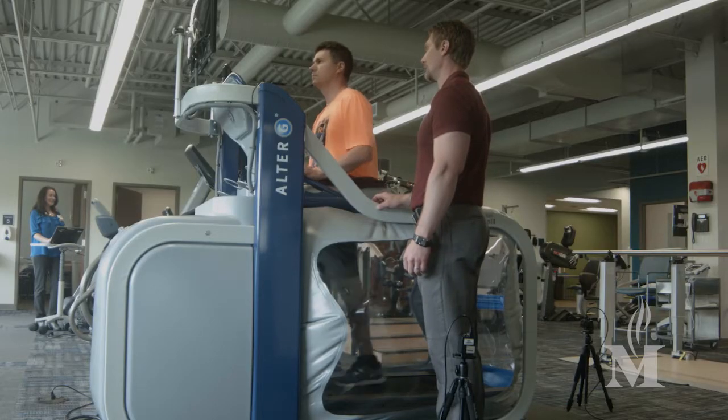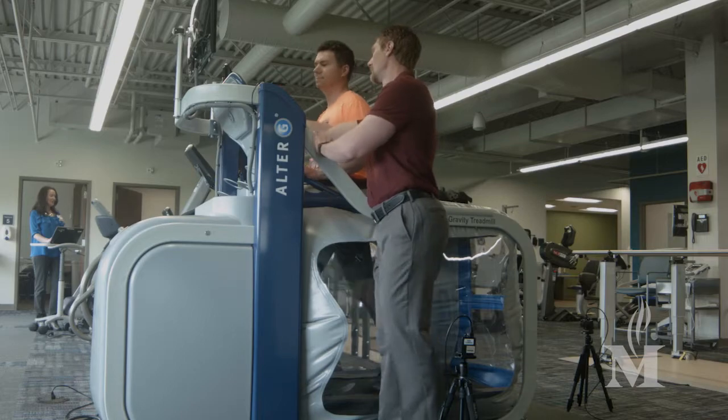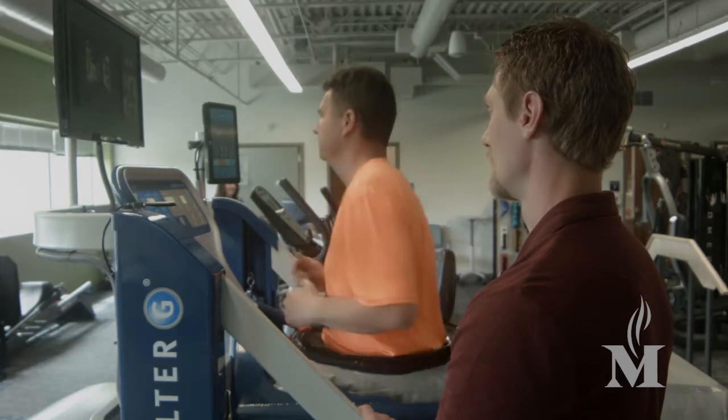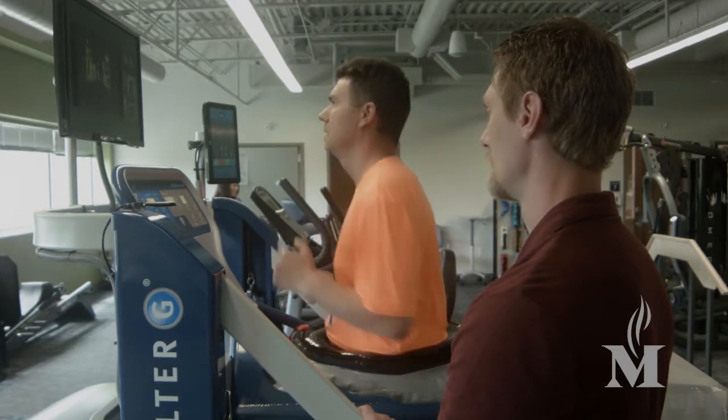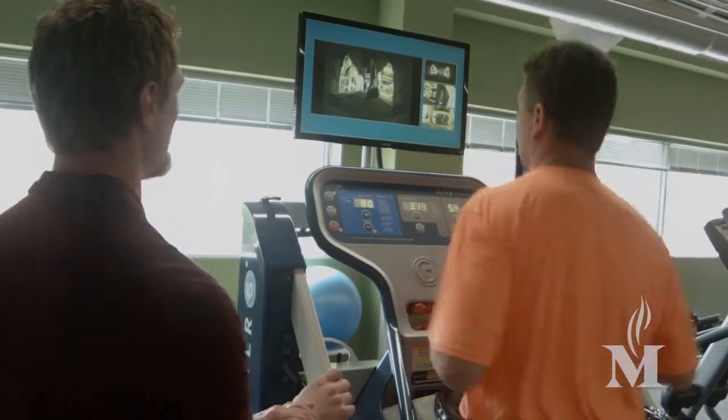Some of the unique features at the Memorial East rehab facility include the Alter-G treadmill, which allows us to place the patient in an environment where they can be as low as 20 percent weight bearing while on the treadmill. The Alter-G also has cameras set up to monitor motion and kinematics in the cardinal planes of motion, which allows therapists to evaluate and prescribe exercises to address the deficits that we see.